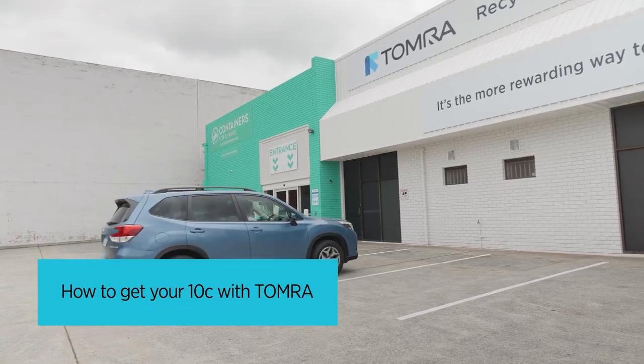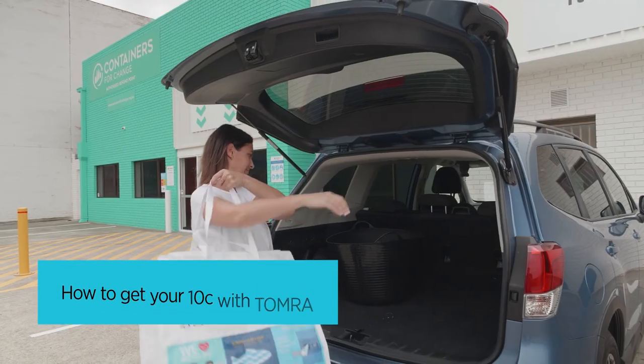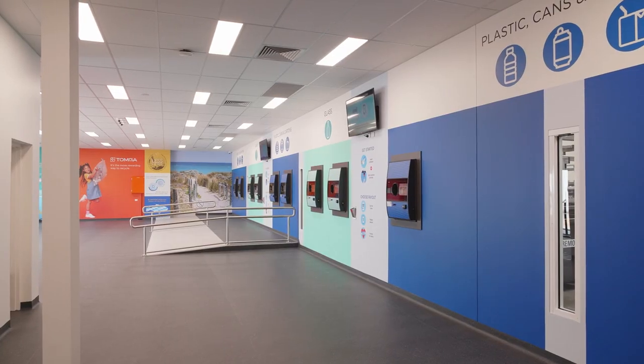Getting your 10 cent refund with Tomra is quick and easy. Our family friendly recycling centres are clean and air conditioned, and our friendly crew are always available to help you.